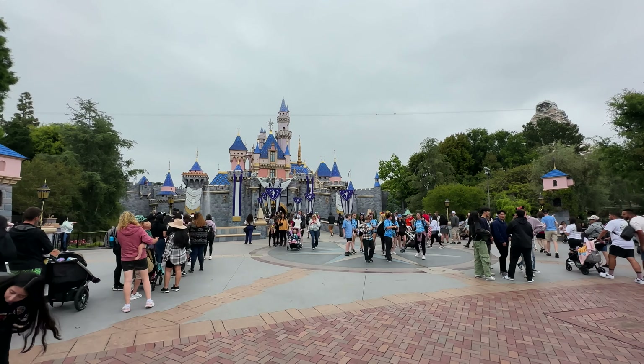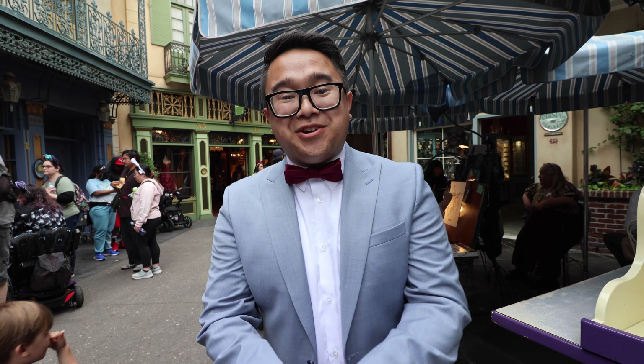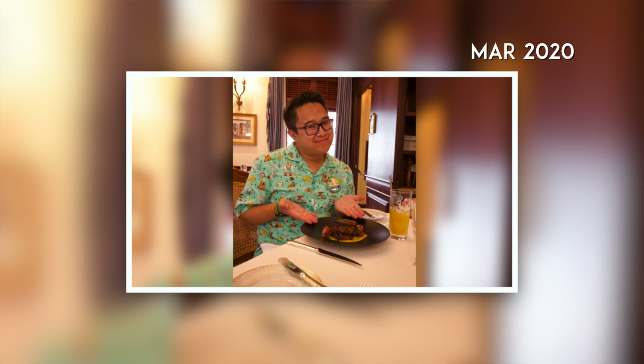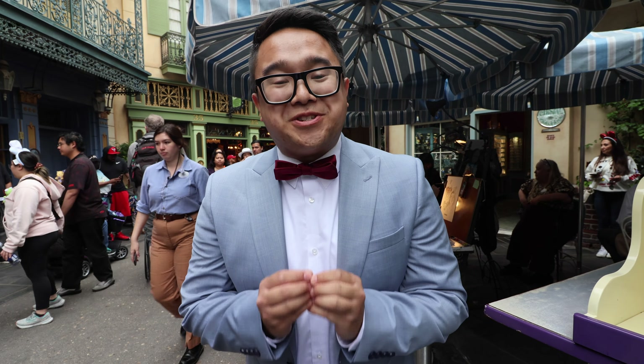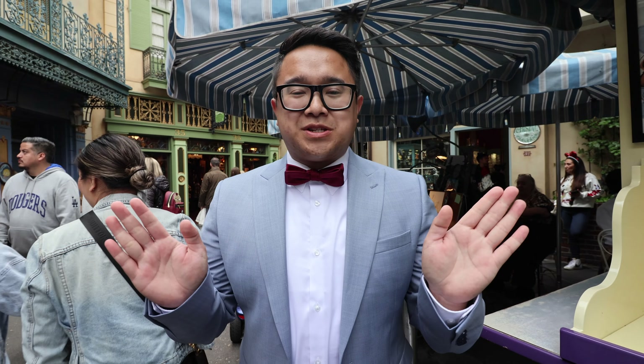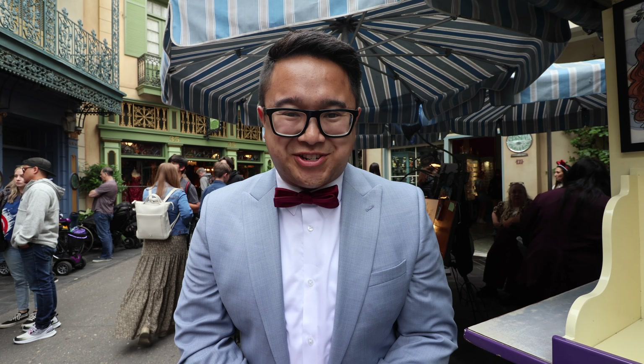Hey, what's up internet, and welcome to Disneyland's New Orleans Square. In this video I'm going to be taking you along for our dinner experience at the ultra exclusive Club 33. I did get a chance to experience this back in 2020 for lunch — you can check that video out in the description. But here we are going in for dinner. It's a four-course dinner and I'm so excited. Full disclosure, I am not a Club 33 member myself, however an actual member was kind enough to make this reservation for us.